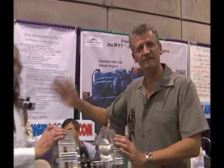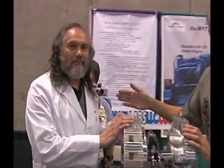Alright guys, you're not going to believe what I just found here at this car show. We have the most revolutionary gas, diesel, biodiesel engine I think I've ever seen. I can explain it to you, but I have the inventor here and he is going to explain it to you.